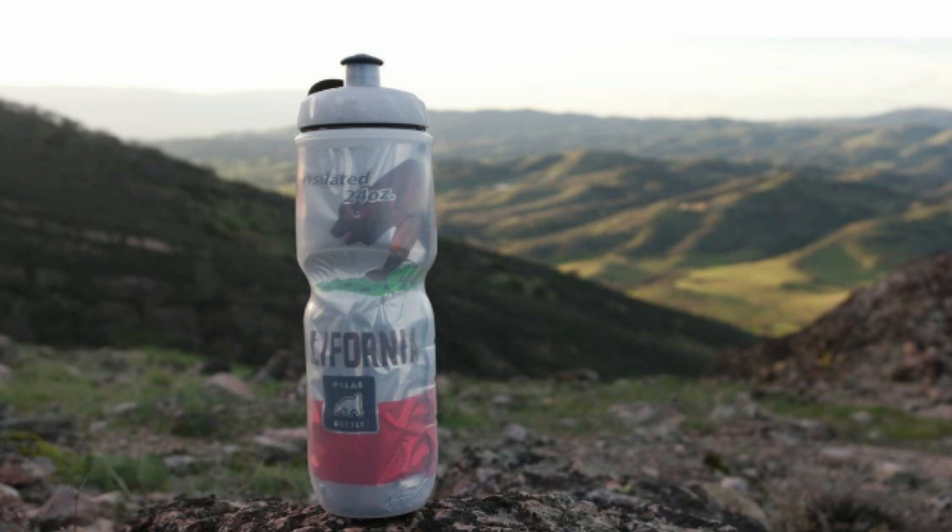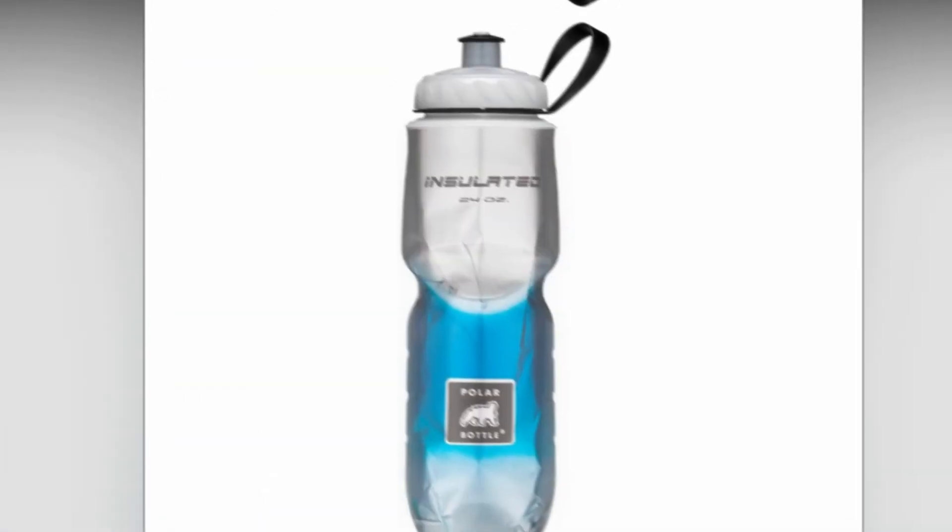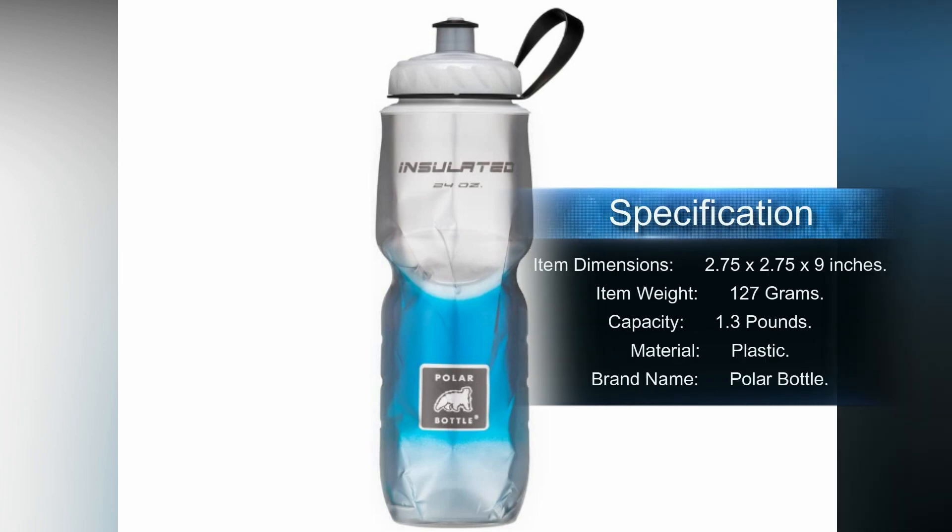Others found its insulation couldn't last through high temperatures. Specifications: item dimensions 2.75 x 2.75 x 9 inches, item weight 127 grams, capacity 1.3 pounds, material plastic, brand name Polar Bottle.